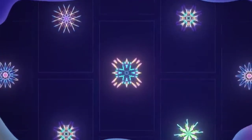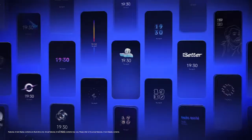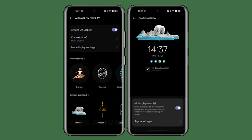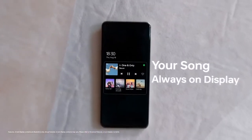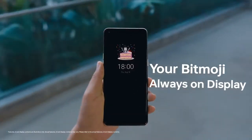OPPO has added a lot of new features and visual changes to ColorOS 13. There is a new Always On Display — you can add contextual info like a Spotify widget for now-playing, get live updates on food delivery or taxi rides, and you can also add a Bitmoji in the Always On Display.